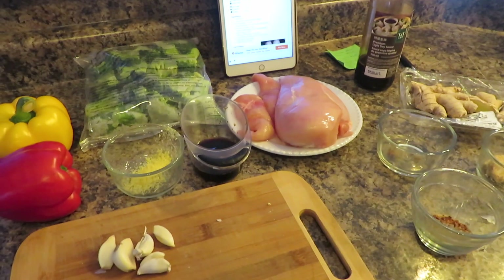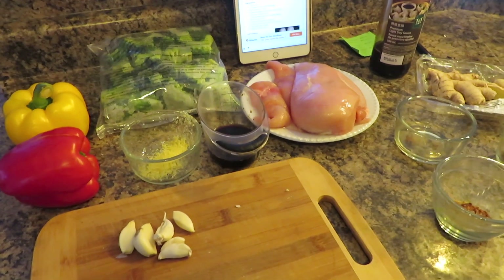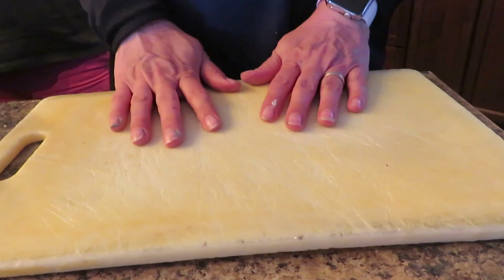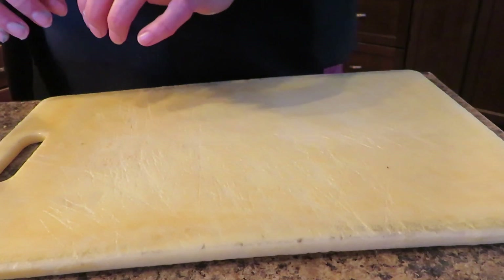So I'm going to get started. The first thing I'm going to do is cut up my chicken breast.